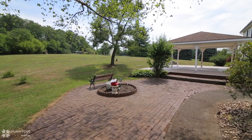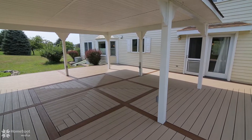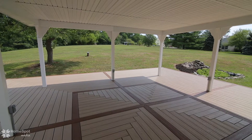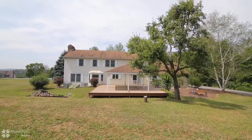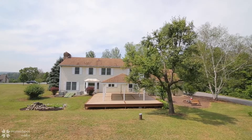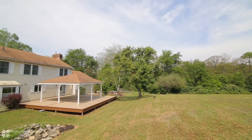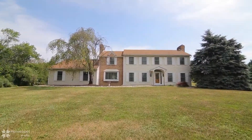Situated on just over 3 acres and on a private cul-de-sac, the setting is the perfect companion to this wonderful home. Schedule your personal tour today.